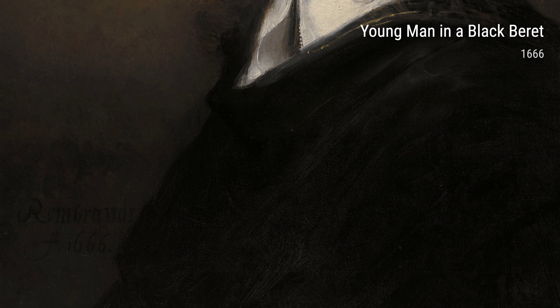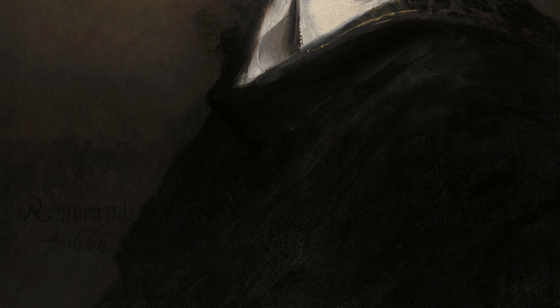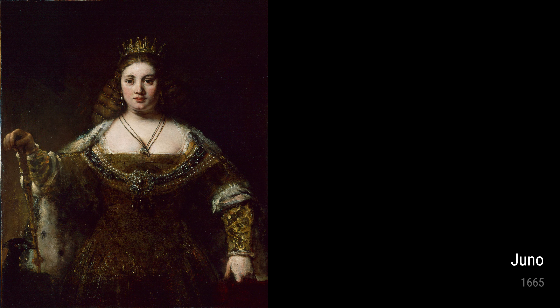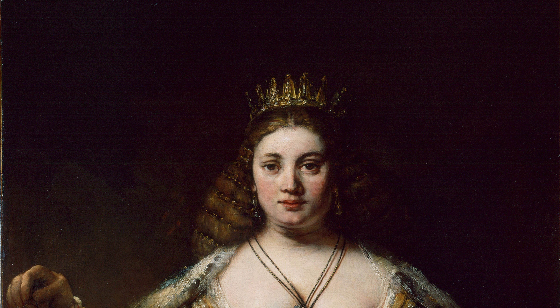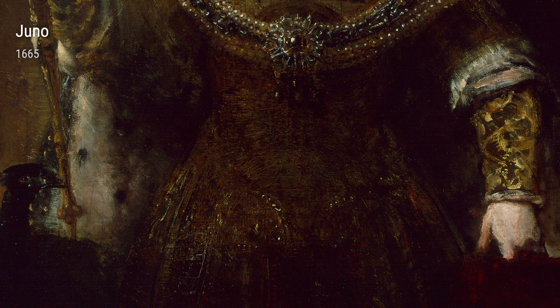Portrait of a White-Haired Man from 1667 is another example of Rembrandt's talent for portraiture. The aged man's face reveals a lifetime of experience, and Rembrandt's ability to capture the texture of the man's skin and the light hitting his face is simply mesmerizing.